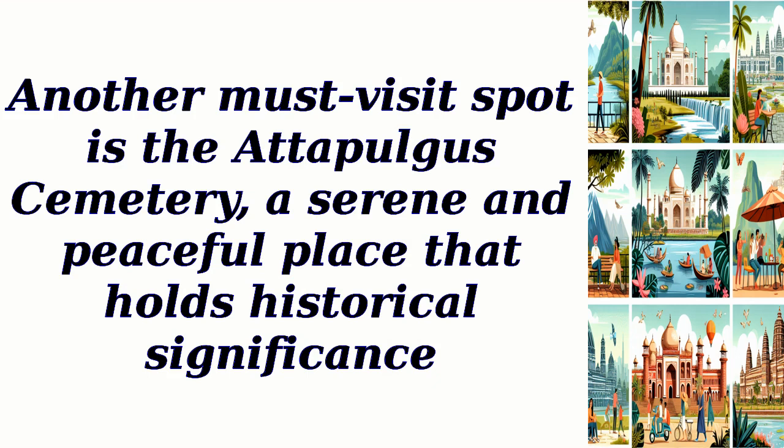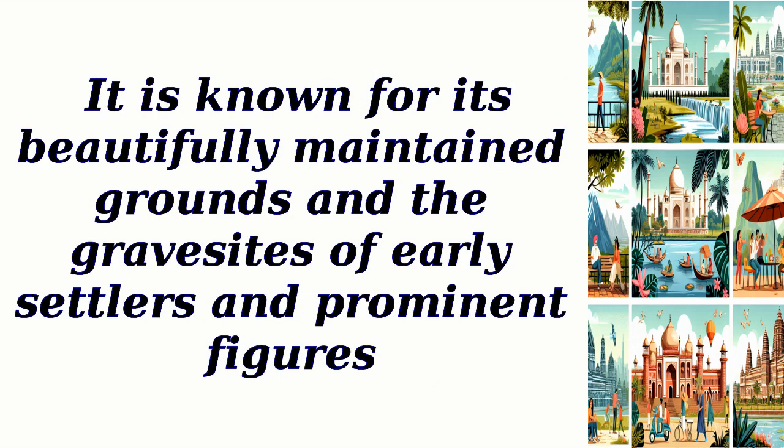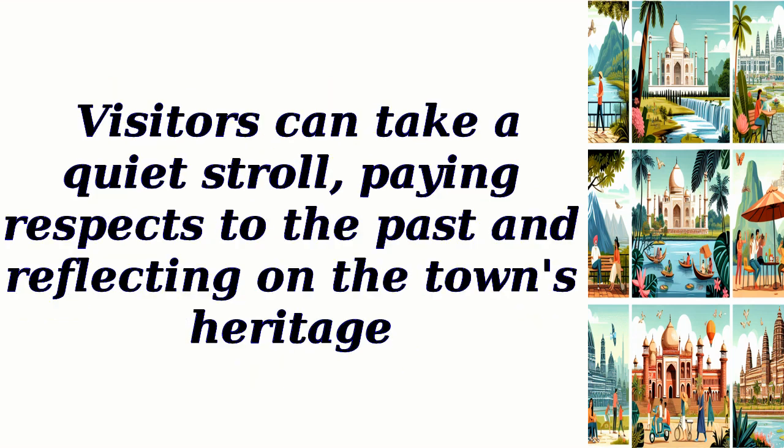Another must-visit spot is the Adipulgus Cemetery, a serene and peaceful place that holds historical significance. It is known for its beautifully maintained grounds and the gravesites of early settlers and prominent figures. Visitors can take a quiet stroll, paying respects to the past and reflecting on the town's heritage.